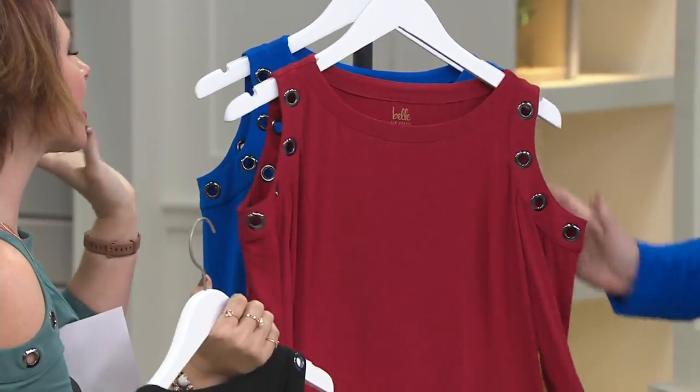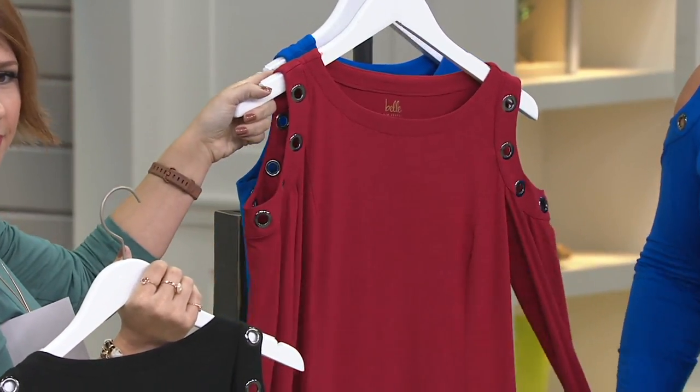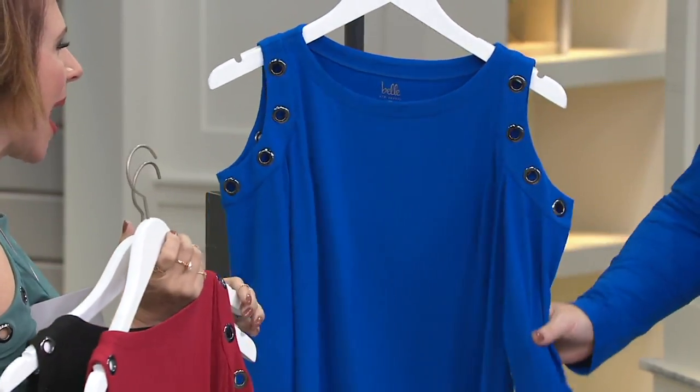We also have the claret red, which is like the perfect shade of lipstick. Claret red is so hot — with anything black on the bottom, the jeggings and the dark indigo. It's just amazing. And then last but not least, we have the cobalt.